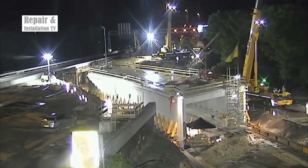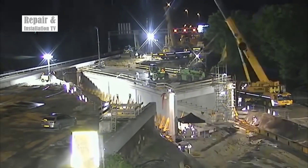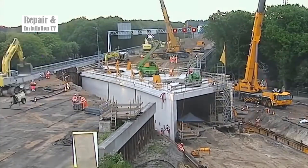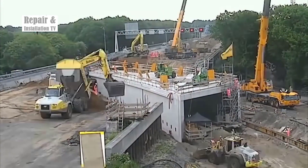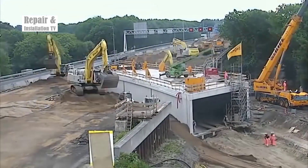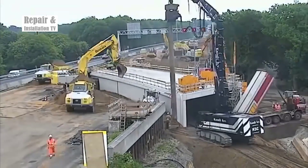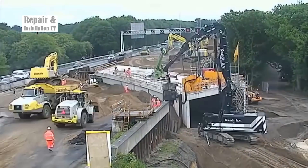From the initial excavation to the installation of support structures, the speed at which the tunnel took shape underscores the technological advancements and innovative methodologies applied in contemporary construction. The project's success within a single day not only speaks to the efficiency of the construction process, but also reflects a commitment to minimizing inconvenience for commuters. As the tunnel's framework emerged, precision became paramount. Engineers ensured that the structure met rigorous safety standards, guaranteeing the tunnel's long-term stability.